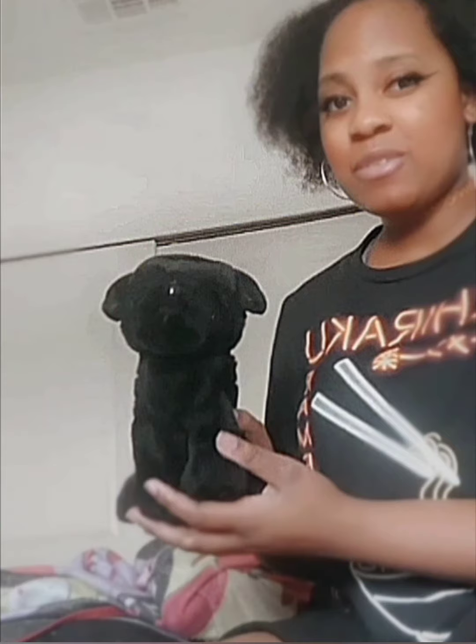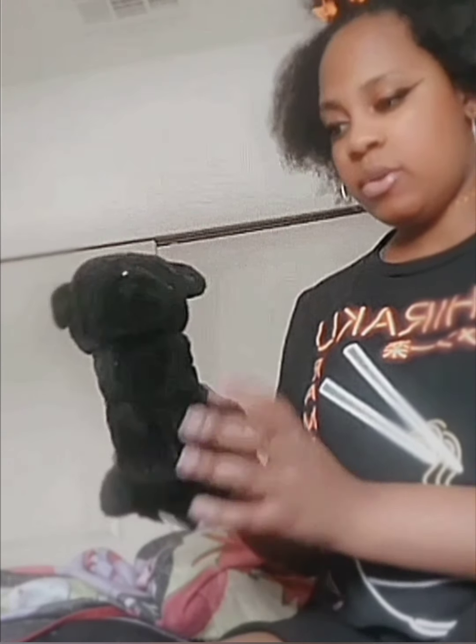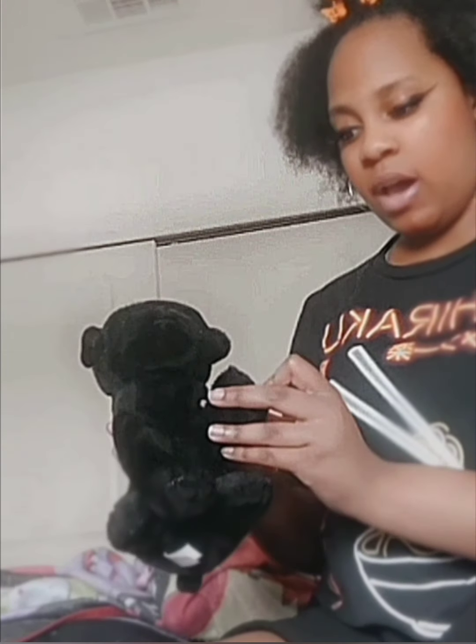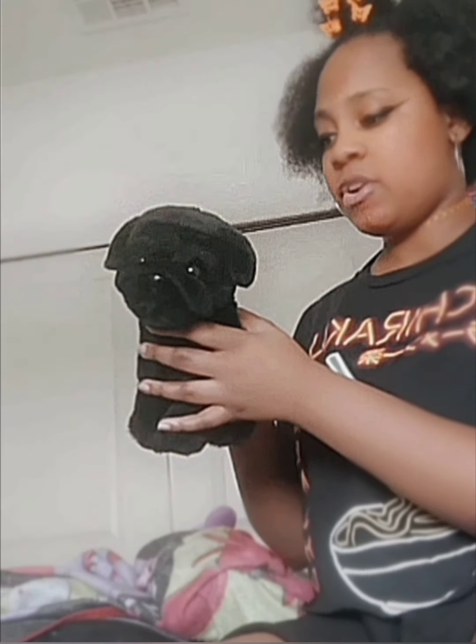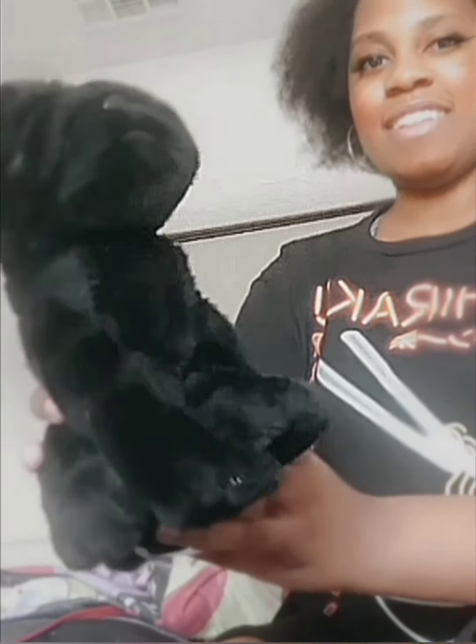Next I have this black bulldog. Unfortunately I don't really know the history behind this one — I've had it for a very very long time. This might actually be my sister's; I'm not sure, but I know she gave me some of her plushies. It's just really really cute though, I love it.